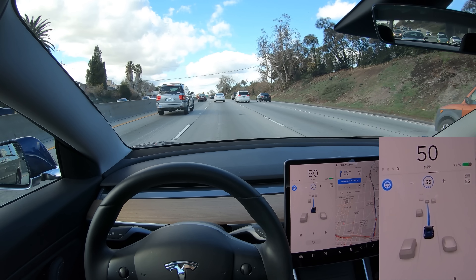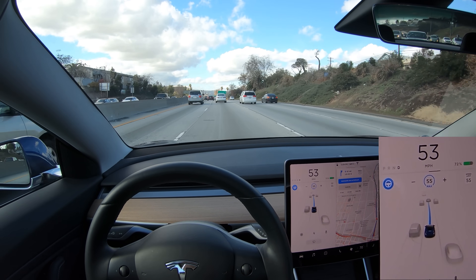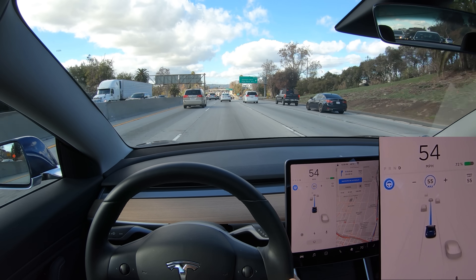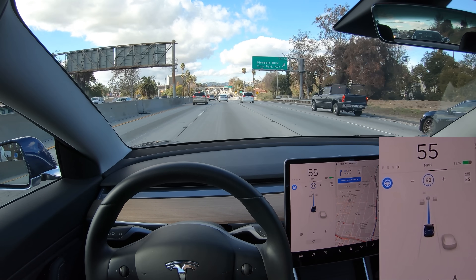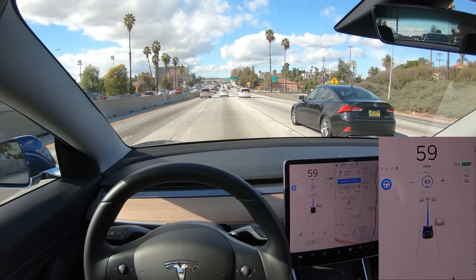Traffic is speeding up, so that'll about do it. When traffic is really dense, autopilot struggles because it's just not aggressive enough to nudge itself into lanes. But as you've seen, when there's about two car lengths between vehicles, autopilot does quite well.